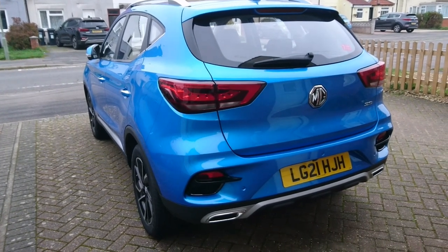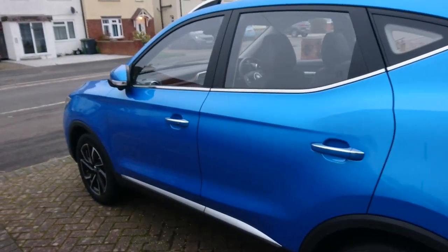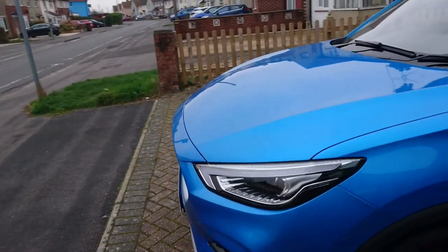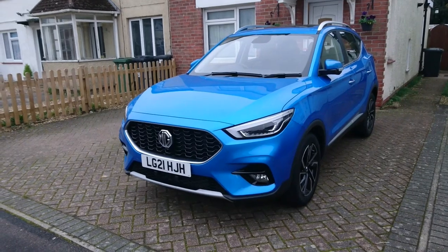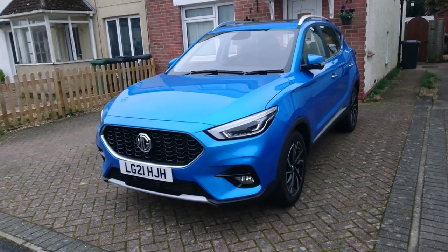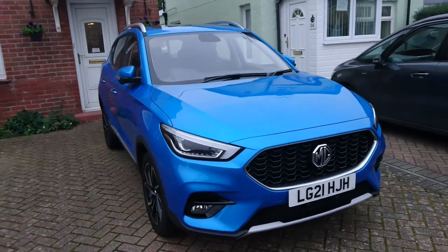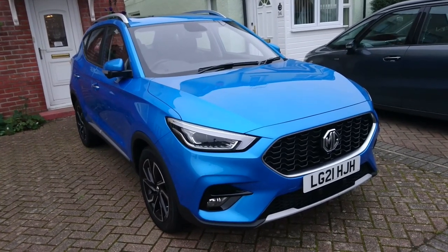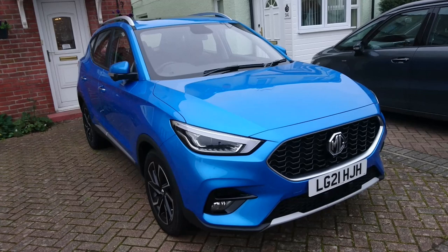Good afternoon. Today is the 24th of November, and we've had a switchover of the two MGs. MG Motor UK have very kindly said that I can have them over two weeks, so I've now got a different one. The previous was a V2021 MG HS 1.5 exclusive manual — I'll link to that in the description below — but this is a 2021 MG ZS 1.0L exclusive manual.